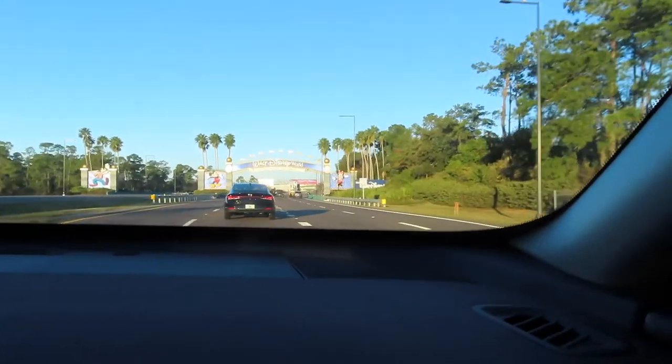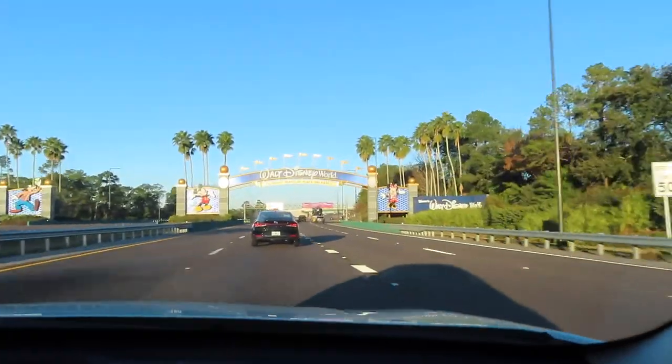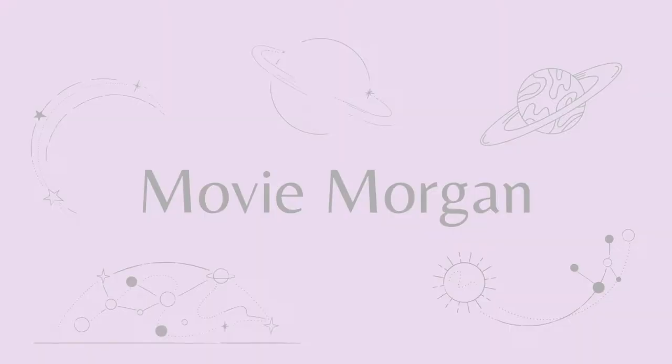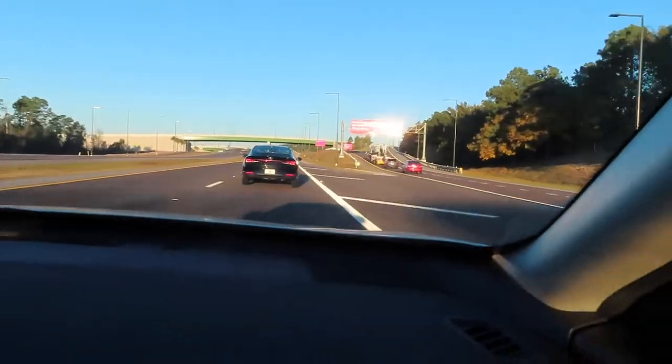We're headed through. We're going to Disney World! We're moving in. We're almost there, a few more minutes. Here we are — we made it!